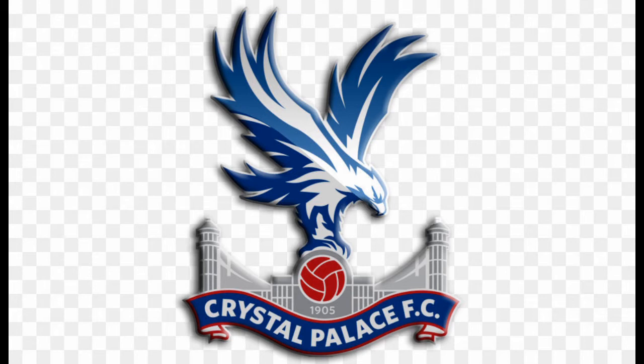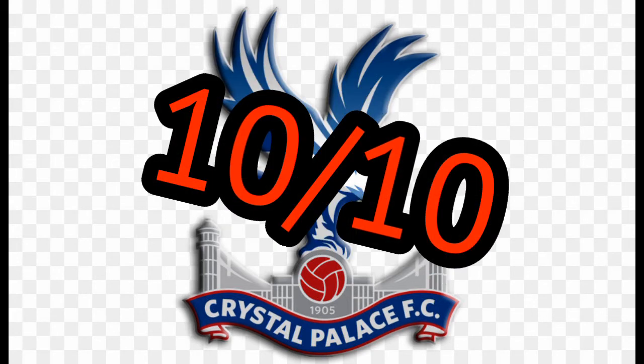On to Crystal Palace — I've quite liked this badge for many many years of knowing the club. The eagle is just fantastic where it's placed, and 'Crystal Palace' underneath it. I'm going to have to give that a 10 out of 10 for being extraordinary.